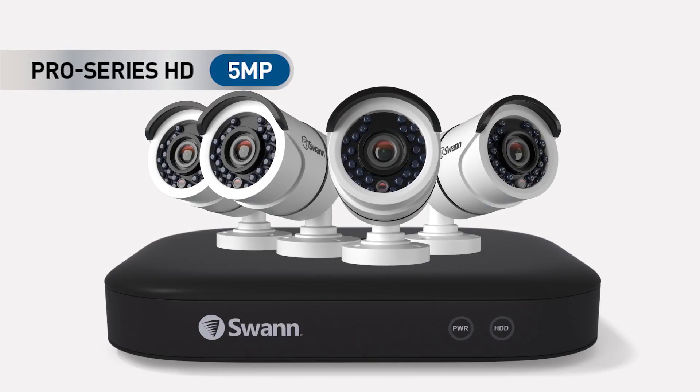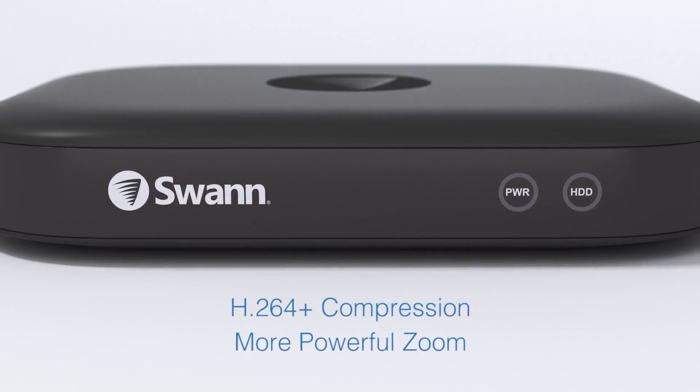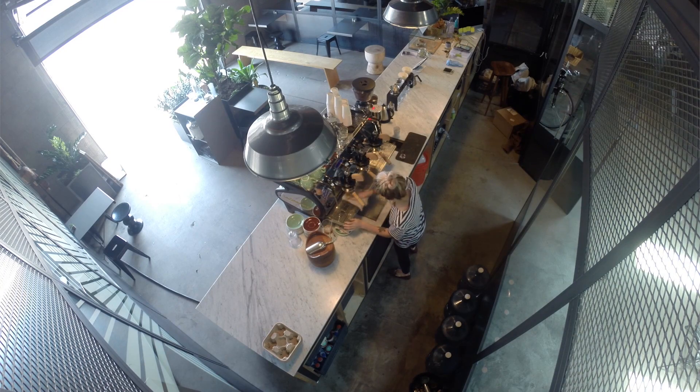SWAN also launched its Super HD security range, featuring H.264 Plus compression and enhanced software analytics. At 5 megapixels, the image quality is over double that of 1080p.